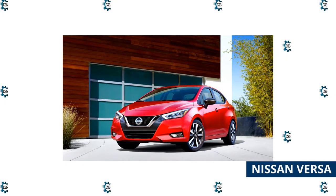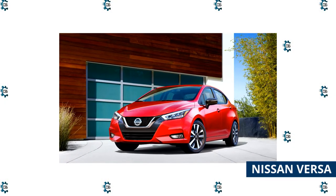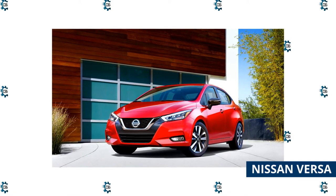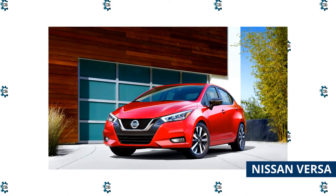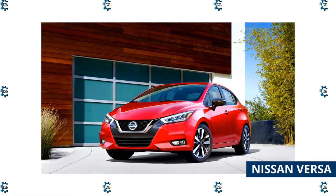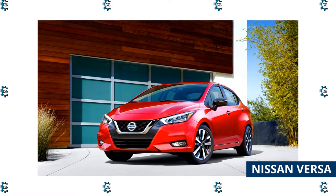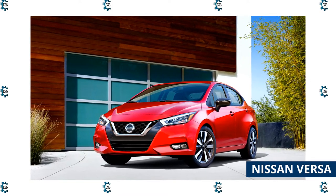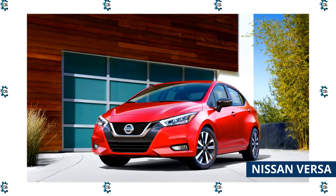Nissan Versa: When you picture a commuter car, the first thing that comes to mind is probably a thrifty little subcompact like the 2022 Nissan Versa. While this list is full of other great styles of commuter vehicles, the Versa is the perfect place to start. It's the least expensive car to make the cut, and it's one of the best in its class. We also named it the best subcompact car for the money this year.